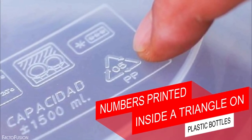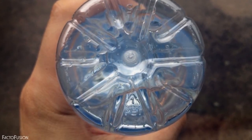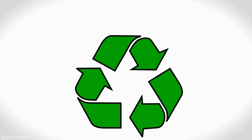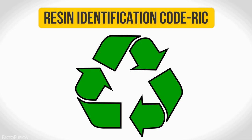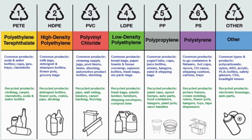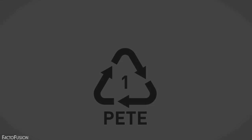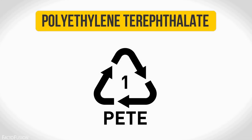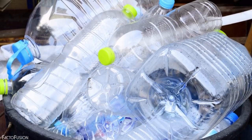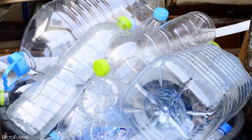At number 6: numbers printed inside a triangle on plastic bottles. You must have sometimes seen this numerical value printed inside a recycled triangle on a plastic bottle. This symbol is the universal symbol of recycling, also known as the resin identification code, or RIC. The RIC code ranges from 1 to 7 for different types of plastic, but the most commonly seen is RIC code 1, printed on mineral water and cold drink bottles. This plastic is recyclable and made from polyethylene terephthalate, but should never be reused as it is porous and bacteria can easily collect, making it harmful to health.